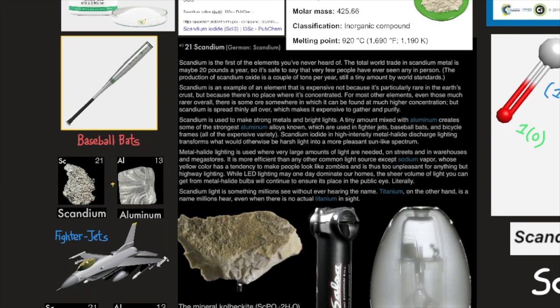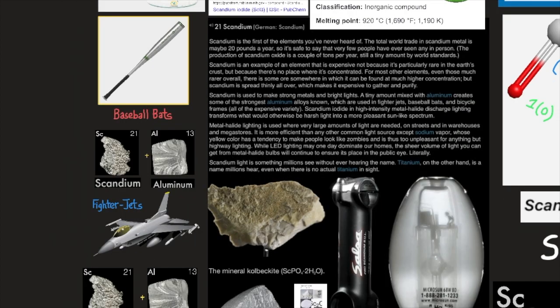Hello everyone. Today I want to talk about element number 21, scandium. Scandium is the first element you've never heard of. The total world trade in scandium metal is maybe 20 pounds a year, so it is safe to say that very few people have ever seen any in person. The production of scandium oxide is a couple of tons per year — still a tiny amount by world standards.